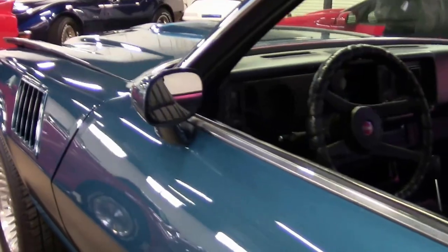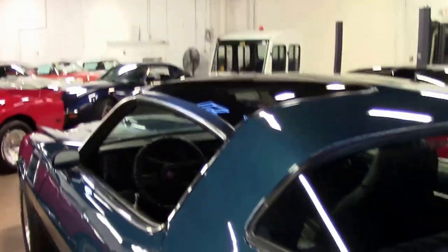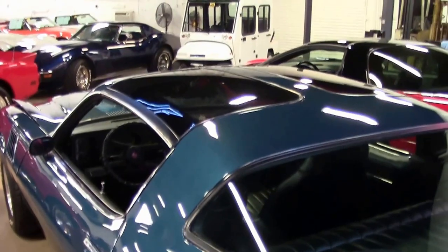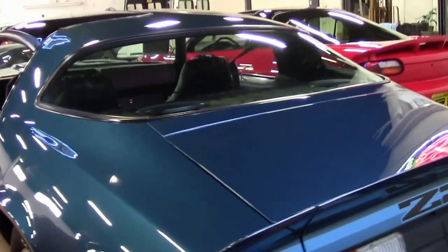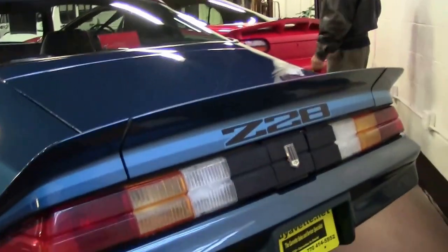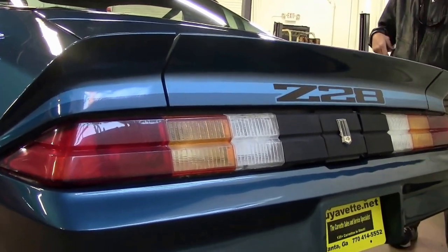If you're thinking about a 1979 Z28 Camaro, this could be the car for you. Check out more pictures at our website, buyavet.net. And if you have any questions, call me direct, ask for David, 404-944-7300, or email me david at buyavet.net.